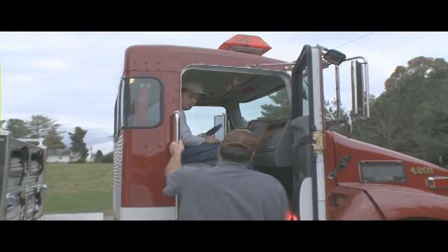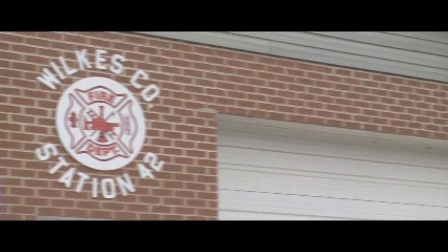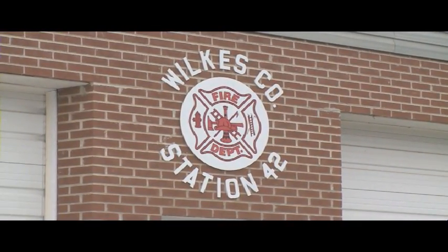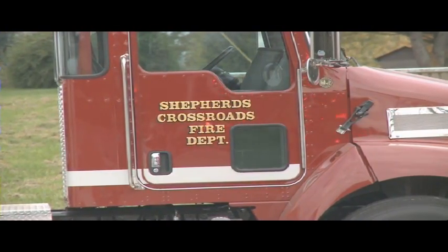It would seem that by being a volunteer fireman in this quiet little community, there wouldn't be a lot of action. That's not necessarily true. Mainly out here it would be chicken houses and the woodland — that would be the biggest thing we've got around here.